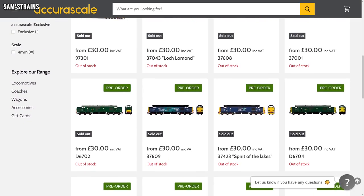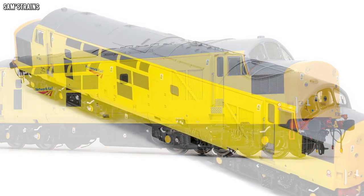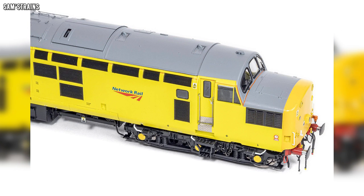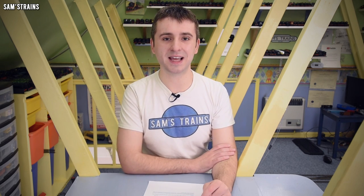The next update comes from Accurascale. Their highly anticipated Class 37 diesel is still due for release in quarter three of 2022, but as of the start of April we hadn't seen any decorated samples. Well that has finally changed — Accurascale have just showed off their first example, which is the Network Rail one in a very interesting yellow livery. This is just a painted engineering sample so it's not necessarily the final product, but it gives a really good sense of what the final models will look like. If you're interested in pre-ordering one, I'll pop some links in the description.